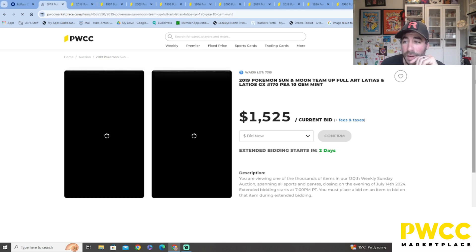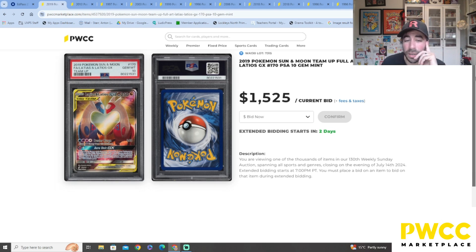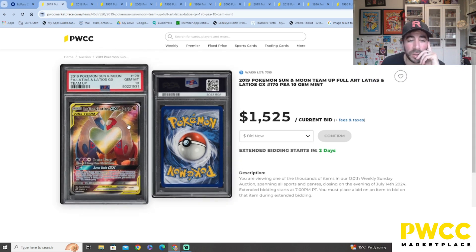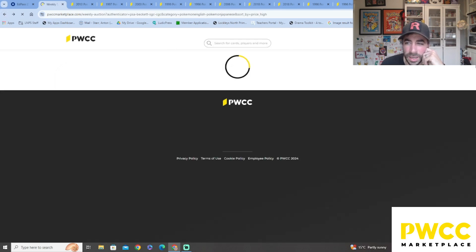This is a fan favorite — Team Up! Booster boxes of Team Up at the moment are ridiculously expensive. I think a pack is $50 or more — I recently had a look and it was nuts. This was one of the most sought-after cards from the 2019 Team Up set — it's the Latias & Latios GX — an absolute beauty, Gem Mint PSA 10, at $1,500. It'll probably go for more than that.